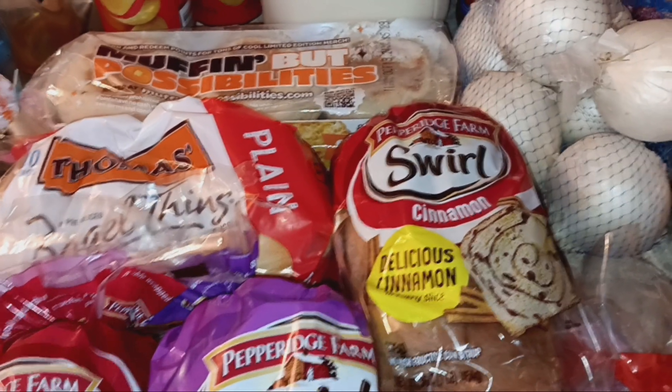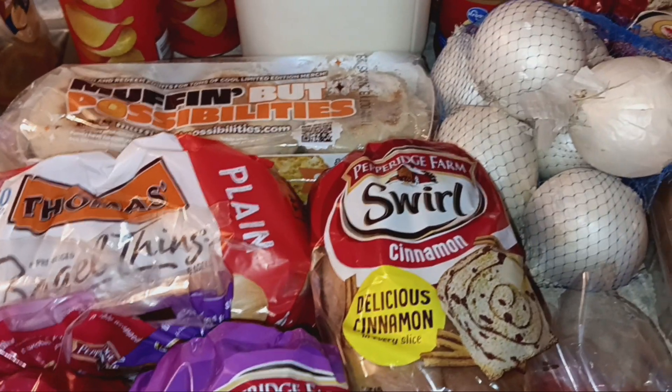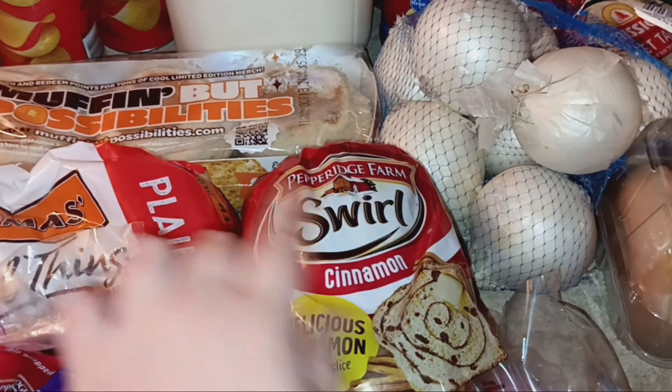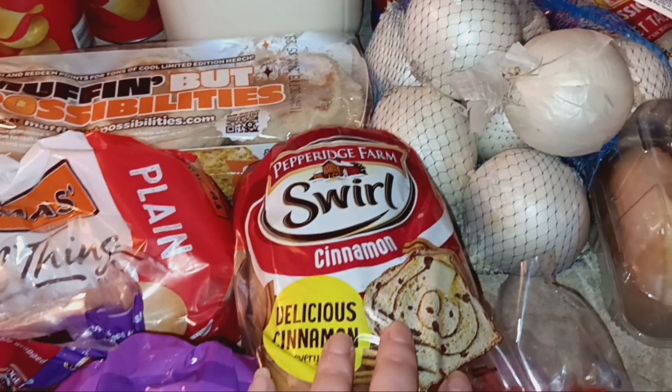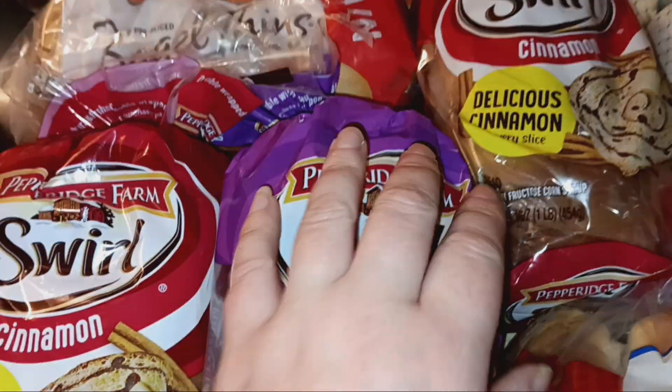The bread was a substitution that I rejected because I knew they would charge me like four dollars for it, but it was still in my order. I had ordered Thomas brand bread but they didn't have it, so they substituted Pepperidge Farm. I got the cinnamon swirl — two of those — and then one of the raisin cinnamon bread.